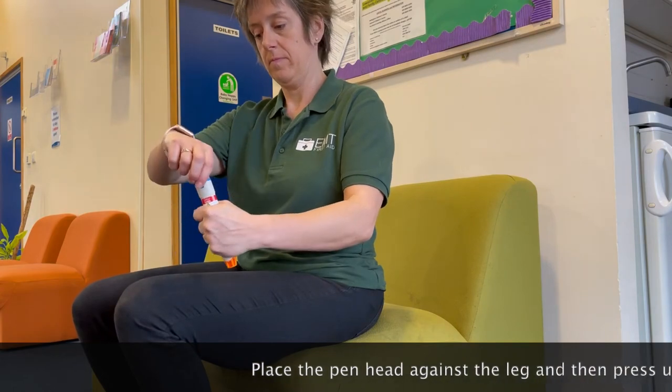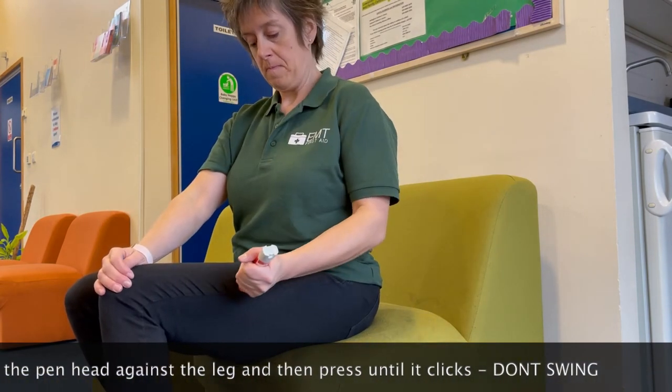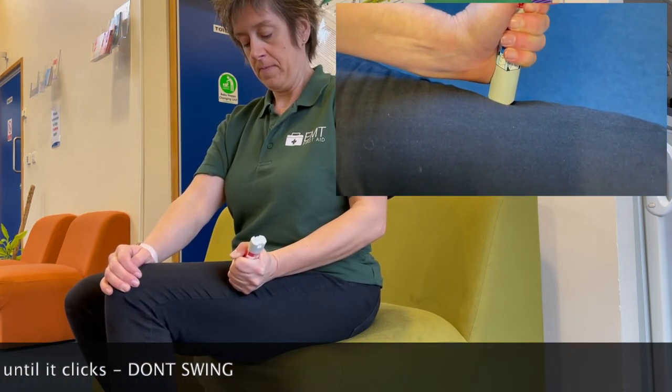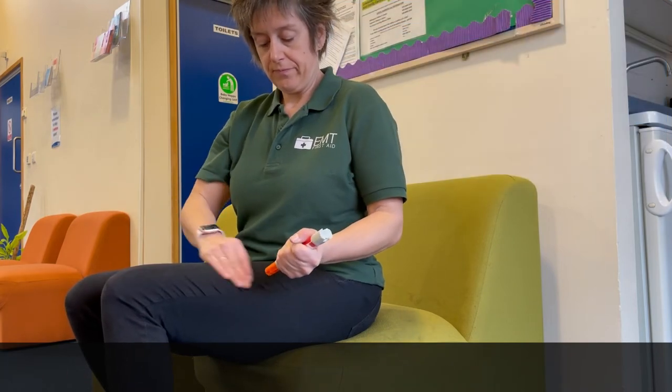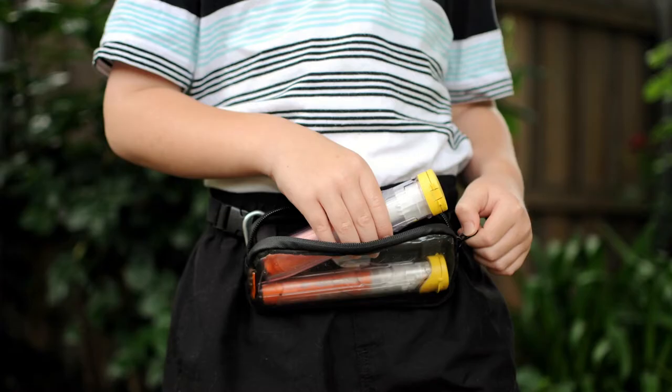It will go through clothing and you hold it in there for 10 seconds. After 10 seconds you can release it and give it a little rub to massage it. The auto injector pen cannot be reused. It's very important the person always carries two auto injector pens everywhere they go because one might not be enough, for three reasons.